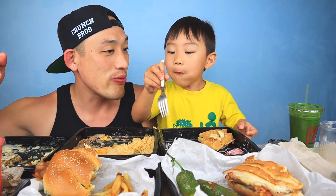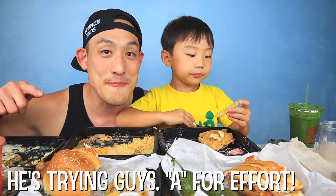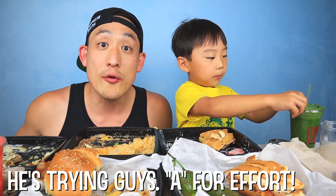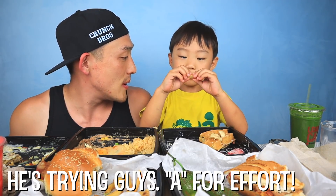Make sure you guys like and subscribe, leave a comment on this video. And of course go check out the CrunchTube — CrunchMom talks more on that one and you can see CrunchBaby, not all the way, but you can hear her talking and running around.